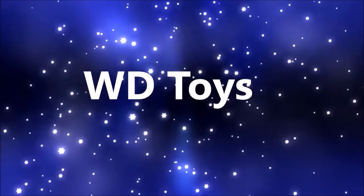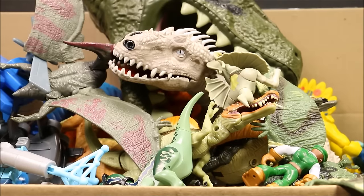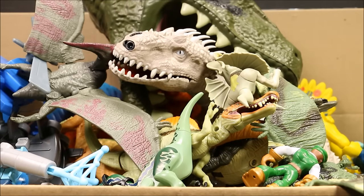Welcome to WD Toys. Wow guys, it's great to see you again. I'm so glad you came back. Today we're going to have another big box of Jurassic World dinosaurs. We're going to take a look at all these dinosaurs and give some cool facts about them. This is the fourth one in the series. I'll be doing six of these big boxes full of Jurassic World and Jurassic Park dinosaurs.